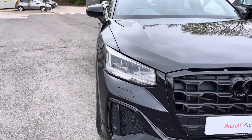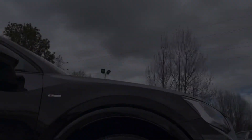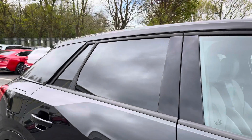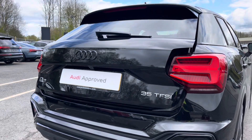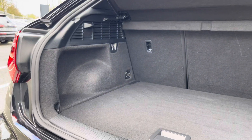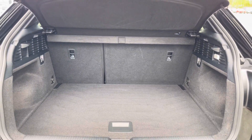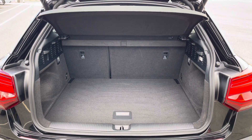Some of the key exterior features include the striking LED headlights, the absolutely gorgeous 19-inch 5-arm rotor design alloy wheels, as well as the sleek rear privacy glass. And finally there's the power-operated tailgate, which is easy to use with just a press of a button on your keys, and as you can see it leads to a large and spacious boot with 405 litres of capacity — plenty of space for your everyday needs such as your weekly shopping.